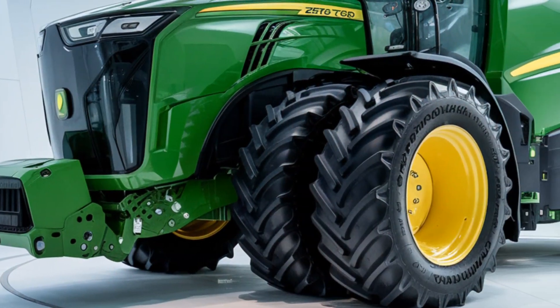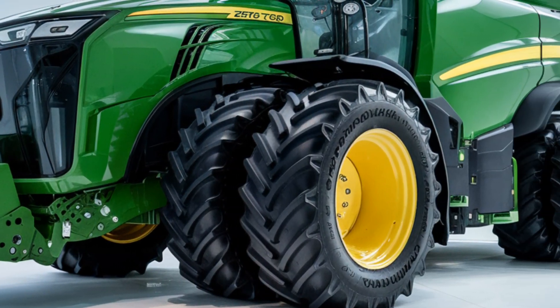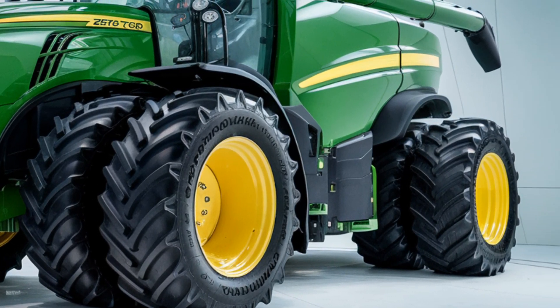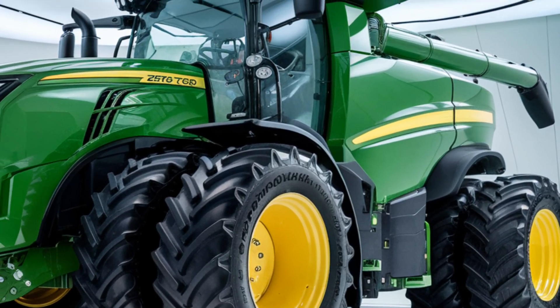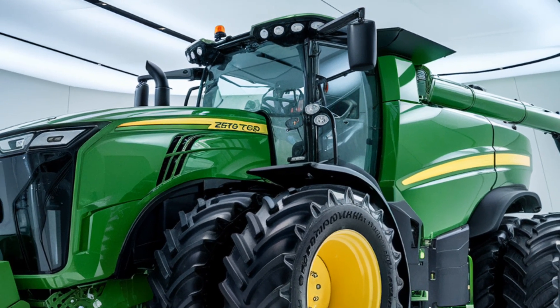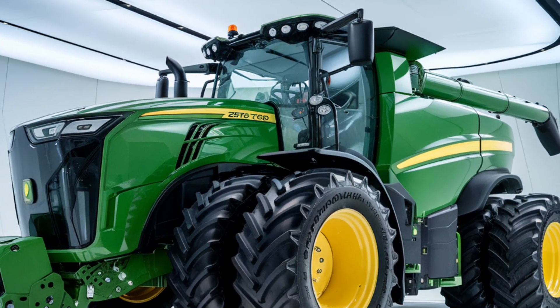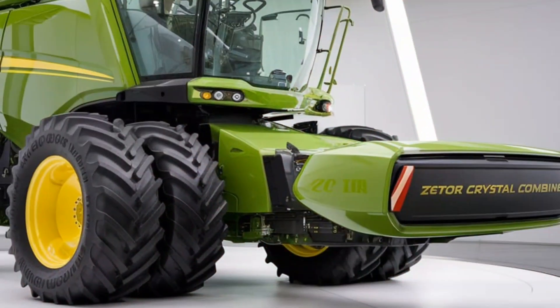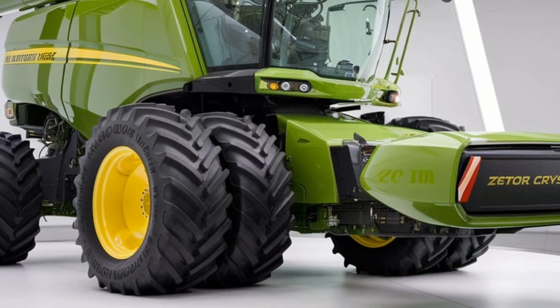Let's start by talking about the design. The 2025 Zetter Crystal Combine has a bold and rugged look, combining strength with functionality. It's built to handle tough farming conditions, whether you're harvesting in dry fields or tackling wet and muddy terrain. The combine's frame is constructed from high-grade steel, giving it both durability and a long lifespan, so you can count on this machine to keep working hard for years to come.